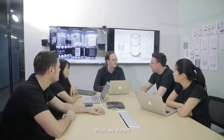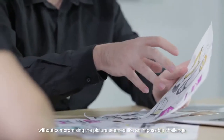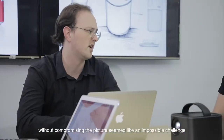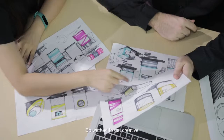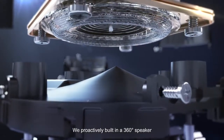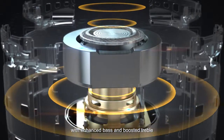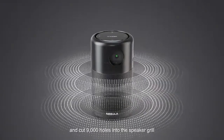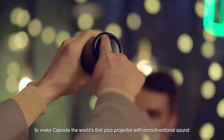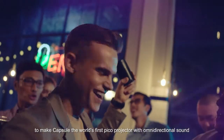When we started, building a powerful speaker into such a small device without compromising the picture seemed like an impossible challenge. So we had to get creative. We proactively built in a 360-degree speaker with enhanced bass and boosted treble, and cut 9,000 holes in the speaker grill to make Capsule the world's first Pico projector with omnidirectional sound.